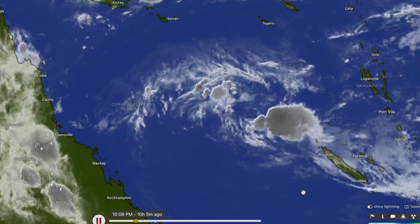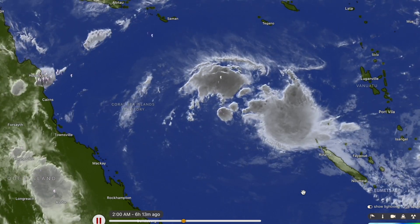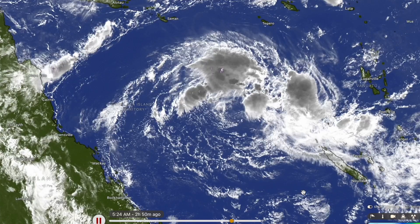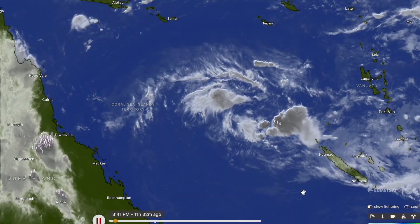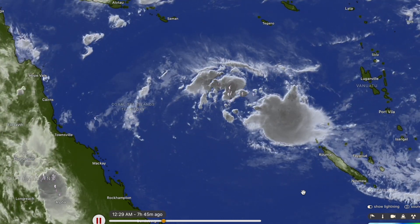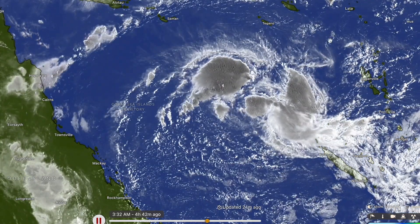Good morning, my name is Cyclones Oz, and today we're going to be tracking the developing cyclone situation in the Coral Sea once again. We've actually got an active tropical cyclone in the South Pacific Ocean, which is having a pretty big impact on this developing tropical low in the form of 06U, which is just towards the northwest of New Caledonia, and as you can see where the cursor is, it's firing some pretty decent convection at this time.